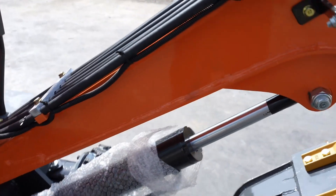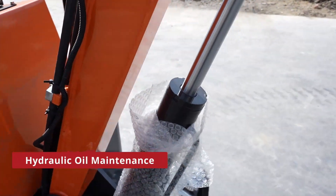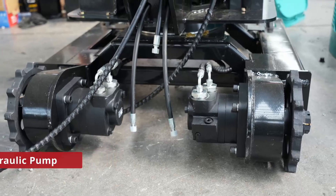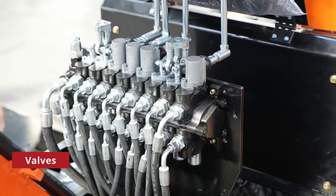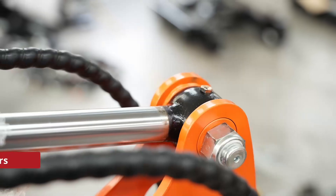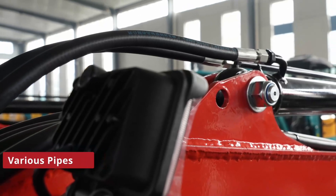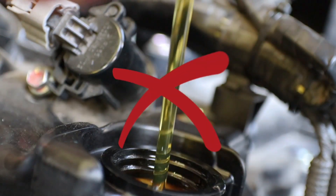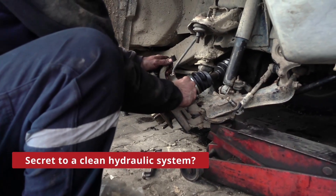Hi, today we are diving into the world of hydraulic oil maintenance. The remaining oil resides in these five parts. Simply replacing the oil in the reservoir won't solve the cleanliness issue. So, what's the secret to a clean hydraulic system?